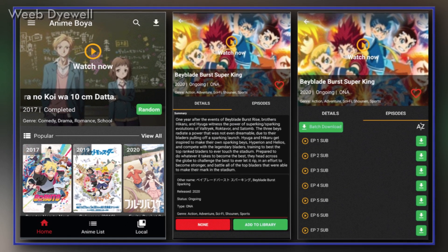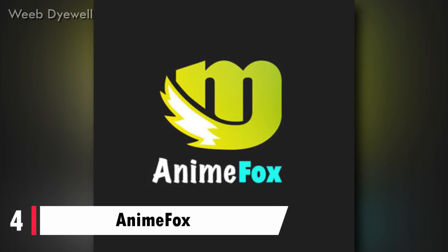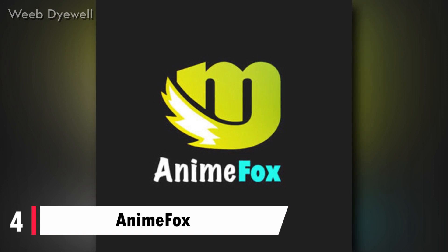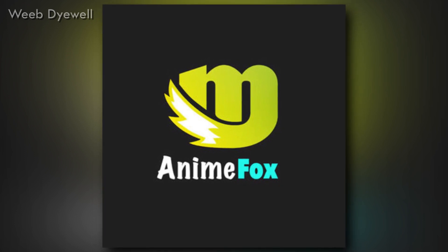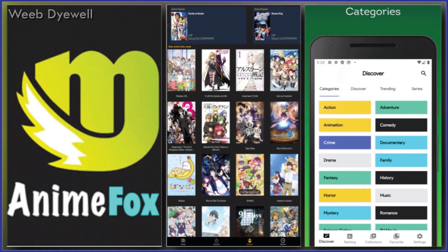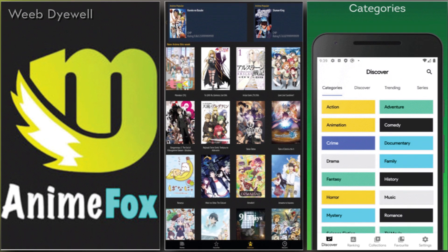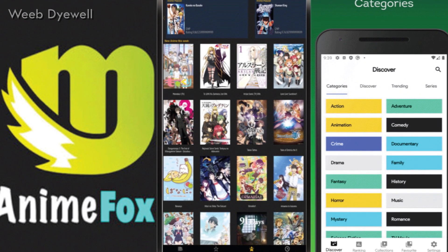At number 4, the app name is Anime Fox. Anime Fox is available on the Google Play Store and provides quality features along with a great catalog of anime. There are not many complications when viewing a series, since it has a good user interface that will give you a wonderful experience. If you are looking for free anime streaming apps, you might try this one as well.